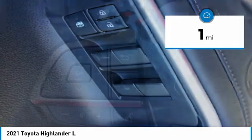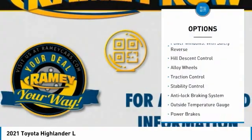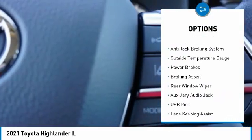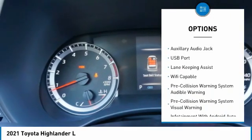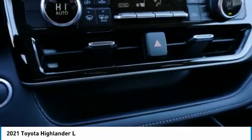This vehicle has less than 100 miles. Here are some of this vehicle's great options: power windows with safety reverse, hill descent control, alloy wheels, traction control, stability control, anti-lock braking system, outside temperature gauge, power brakes, braking assist, and rear window wiper.